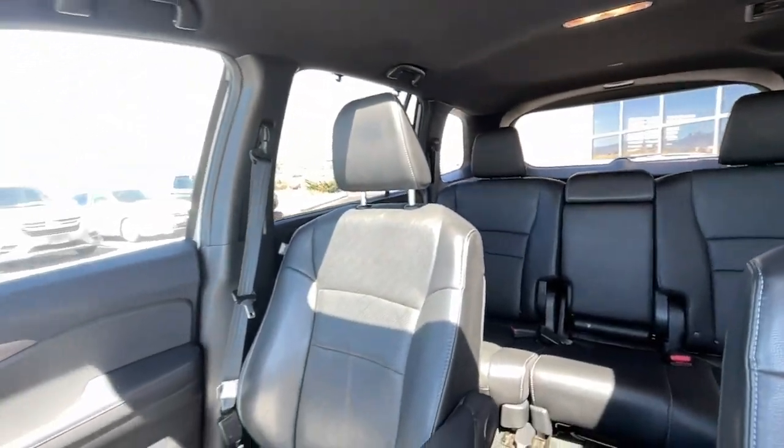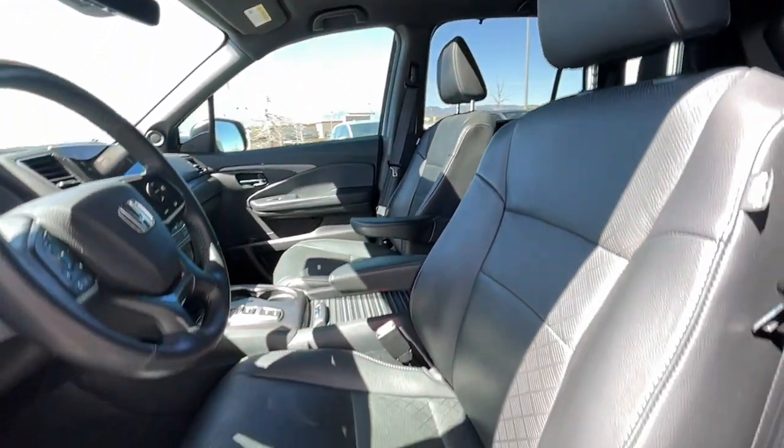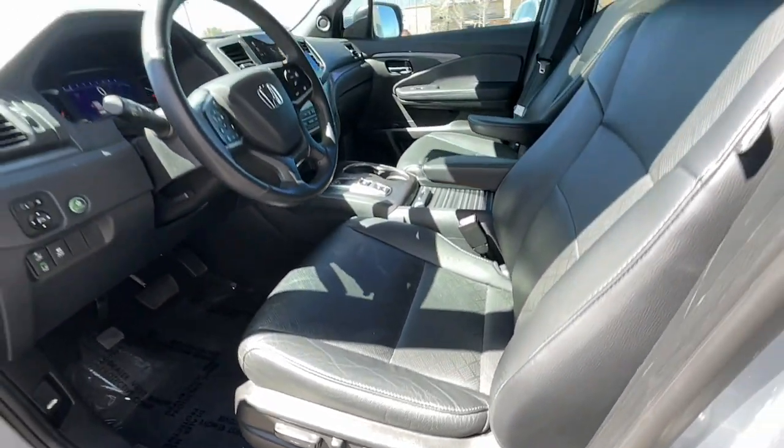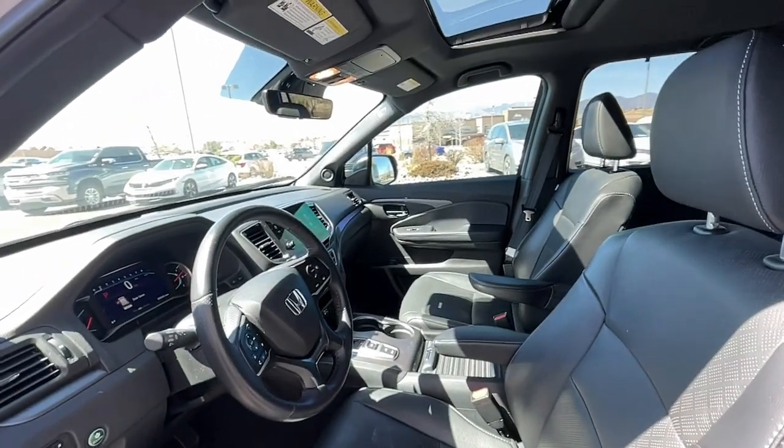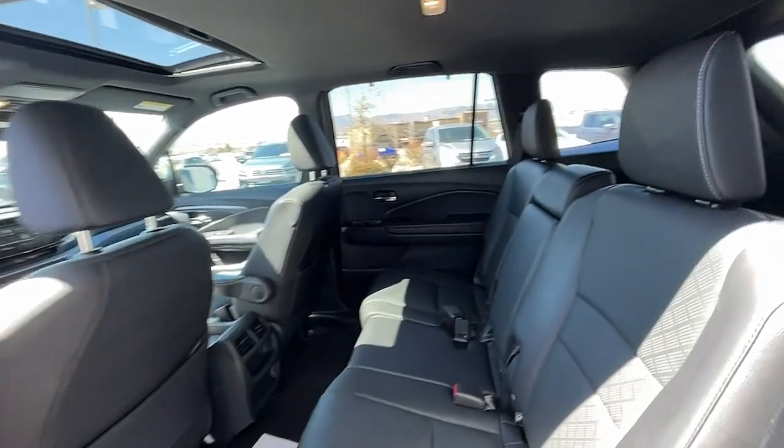Apple CarPlay and/or Android Auto, keyless entry, sunroof/moonroof, satellite radio, backup camera, power passenger seat, heated mirrors, lane-keeping assist, power liftgate, and fog lamps.